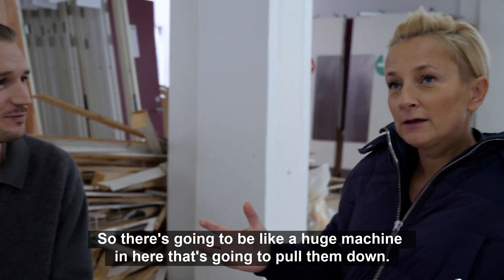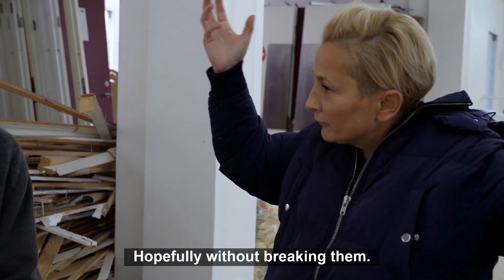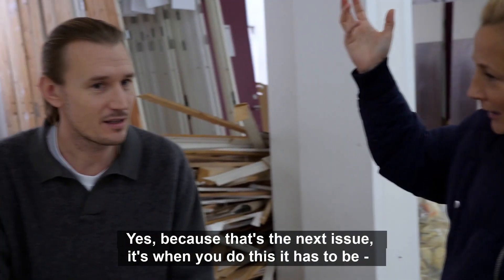So there's going to be a huge machine in here who's going to pull them down? Yes. Hopefully without breaking them? Yes, because that's the next issue.